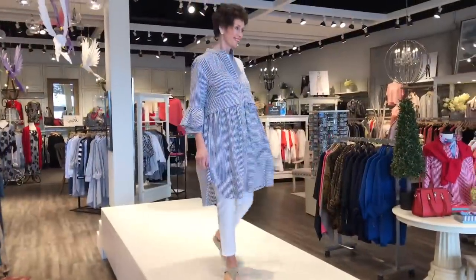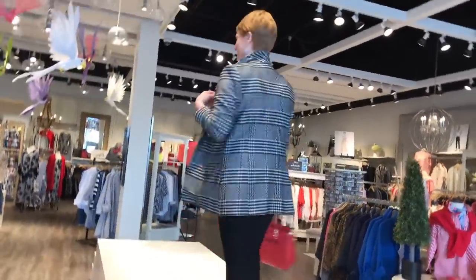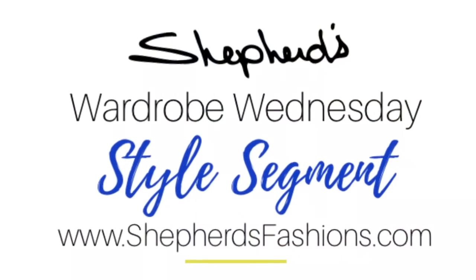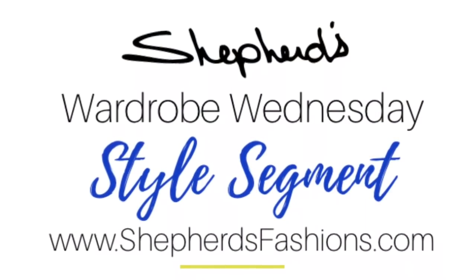Thank you for joining us on Wardrobe Wednesday featuring Eileen Fisher's system pieces. We'll bring you more in the coming weeks. Everything is available at shepherdsfashions.com or here at Shepherds Train Yards.